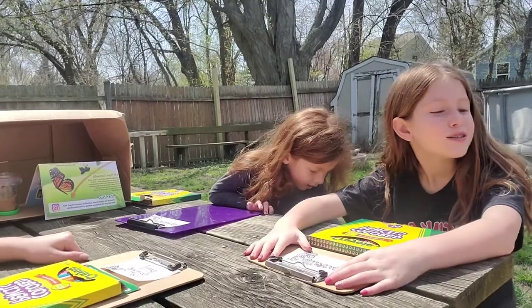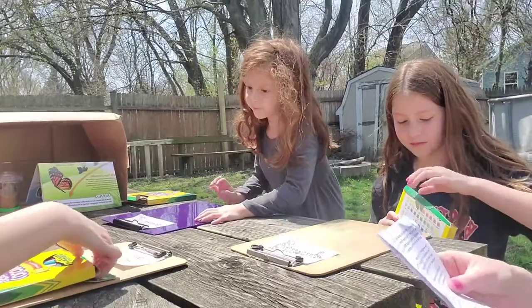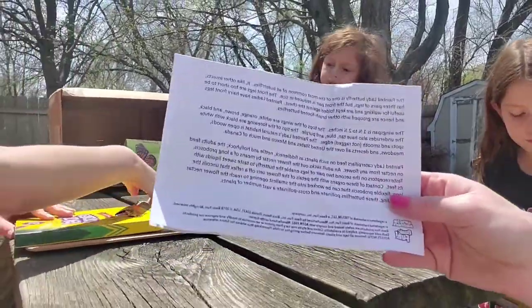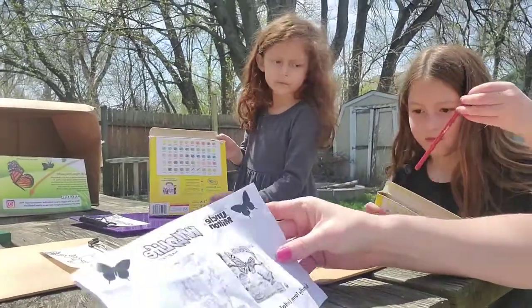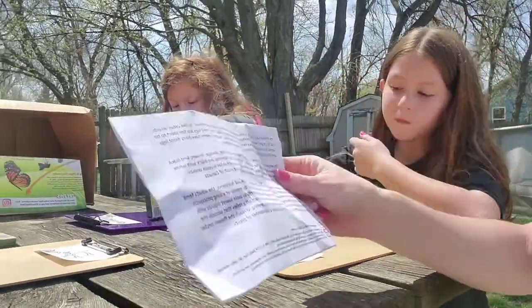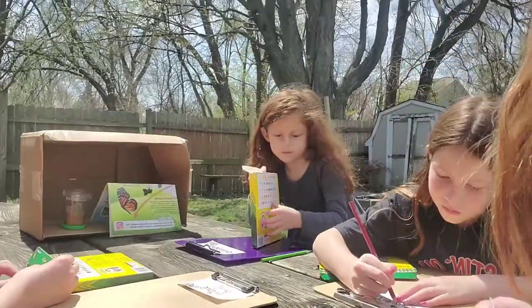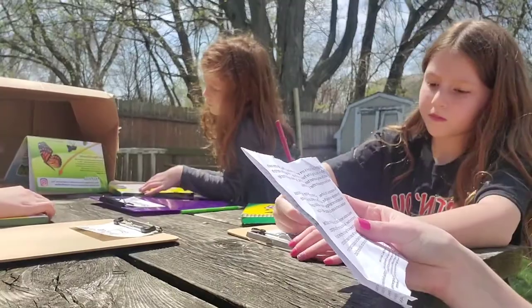We also found this paper in the package with the caterpillars, and it talks about the type of butterflies they're gonna turn into. The ones they sent us are called painted lady butterflies. I can read a little bit of this to you guys so you can learn a little bit about them.